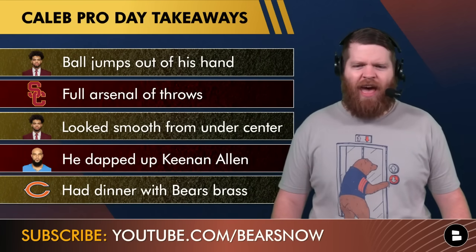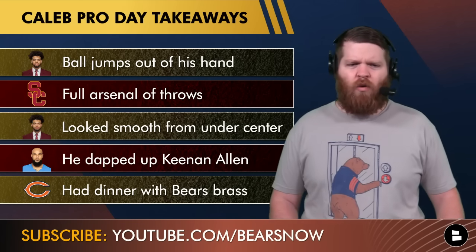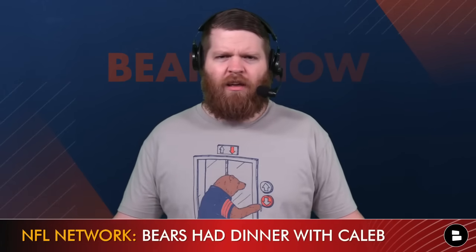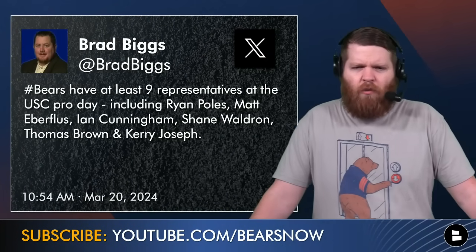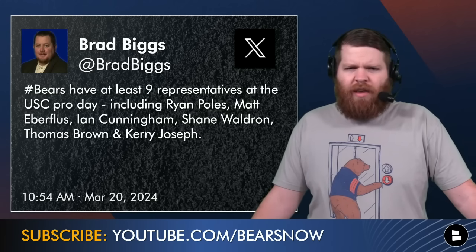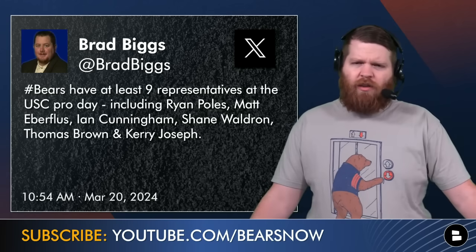Last one: Caleb did have dinner with the Bears brass. Steve Wyche of the NFL Network reported during the workout that the Bears had dinner with Caleb. They got there on Monday night — you may have seen pictures leak on social media of Ryan Poles and Matt Eberflus at the airport. They either had dinner Monday night or last night, unclear which day. But they're already doing more homework on him. Today is seeing him work out, but the evaluation at this point is really about who he is as a person — can he lead your franchise?